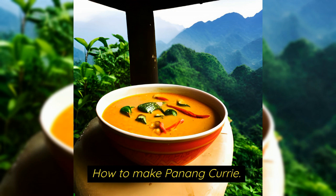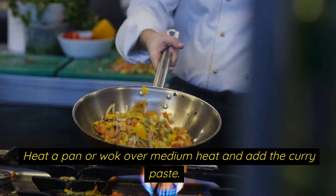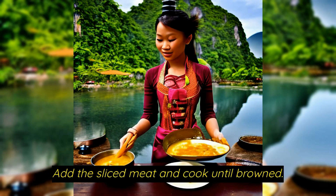Now, how to make Penang curry. Heat a pan or wok over medium heat and add the curry paste. Cook for a few minutes until fragrant. Add the sliced meat and cook until browned.